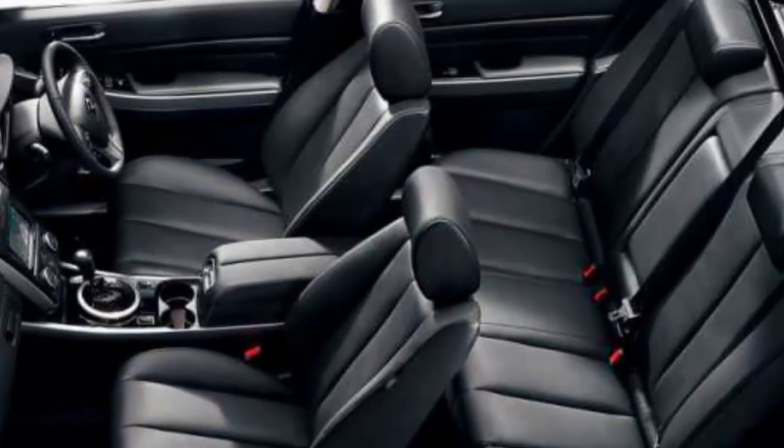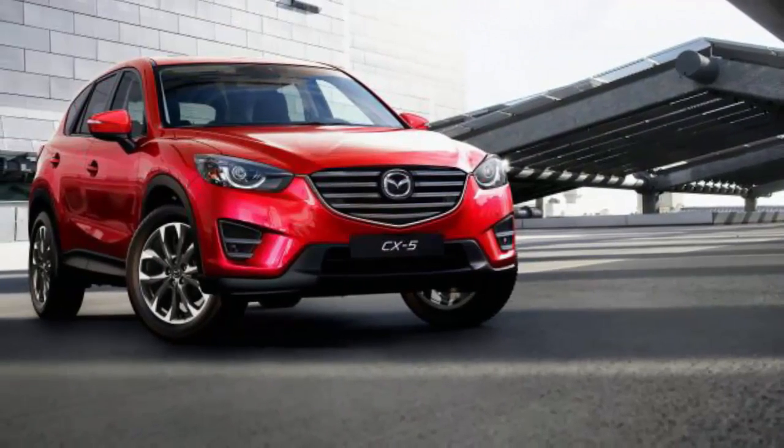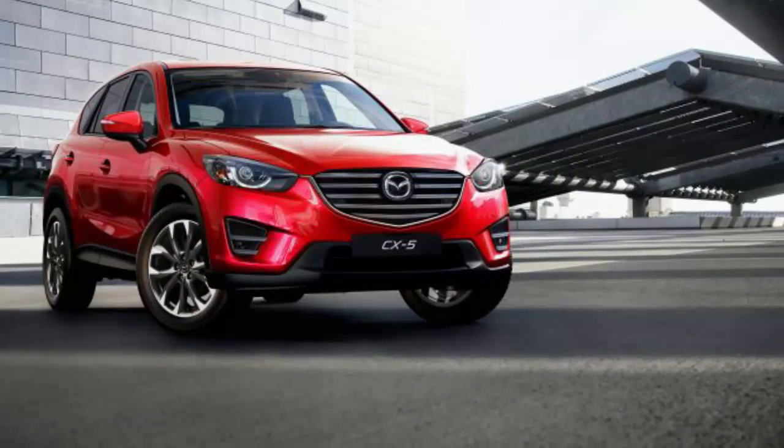Interior dimensions are said to be much the same as before; however, the new CX-5's packaging does result in a slightly larger cargo hold.